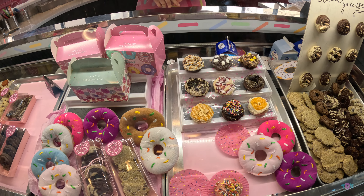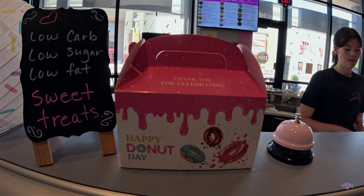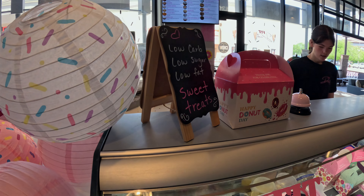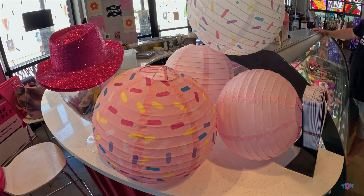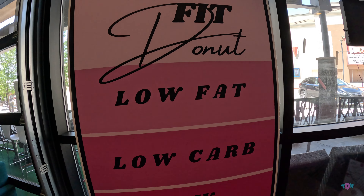One thing to keep in mind: whenever you're in Boise or the surrounding area, they've got more than one location. Whenever you are trying a donut like this, keep in mind it's much like eating a protein bar in some ways, maybe with a slightly different texture of course.